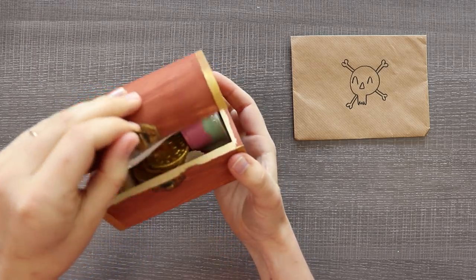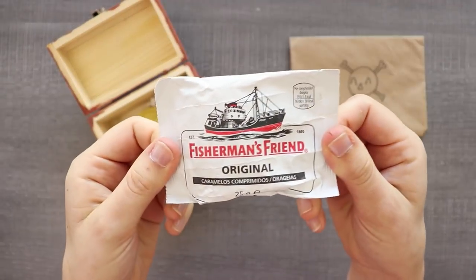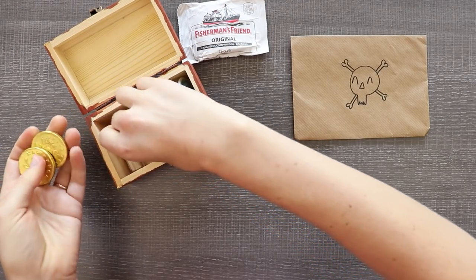Let's open it. Ooh! Whoa! We've got some booty. Fisherman's Friend original caramels. Yum! We've got some gold coins.